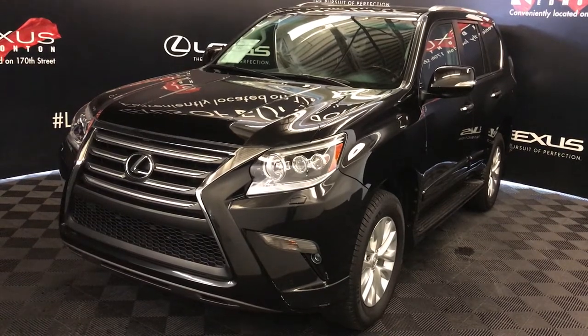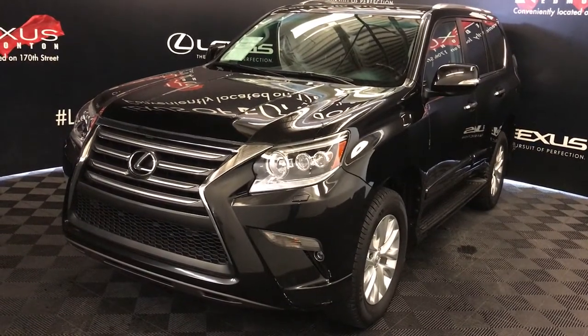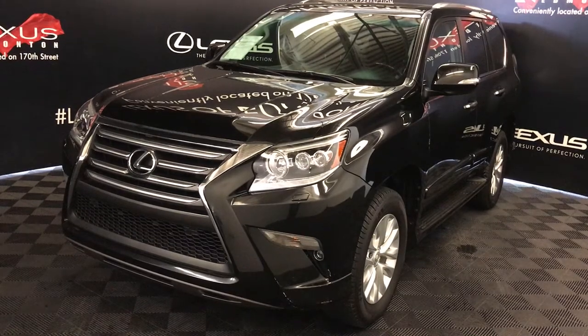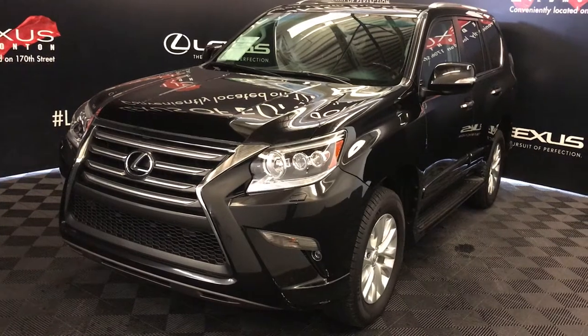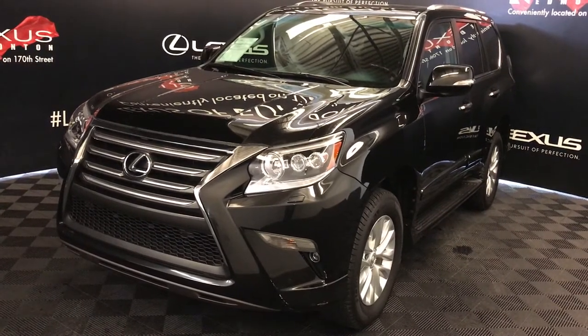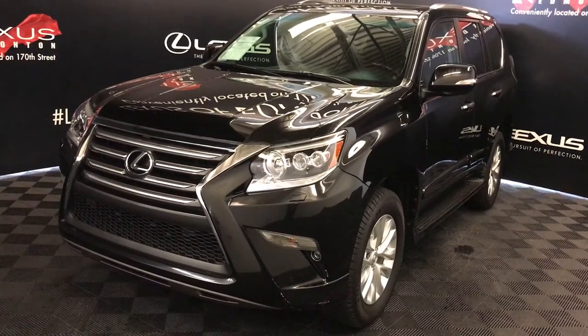We're looking at a pre-owned 2015 Lexus GX460. 6-speed automatic, 4.6-liter V8 engine, full-time 4-wheel drive, black exterior, black leather with interior wood trim, 4-door, 7-passenger.